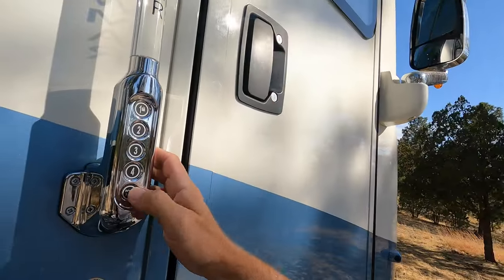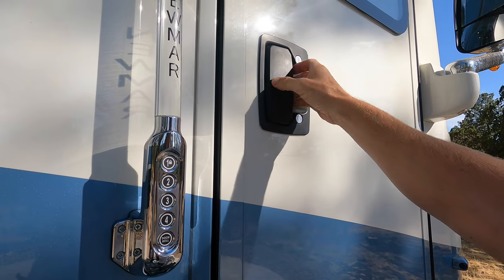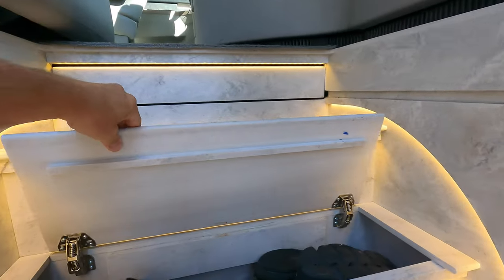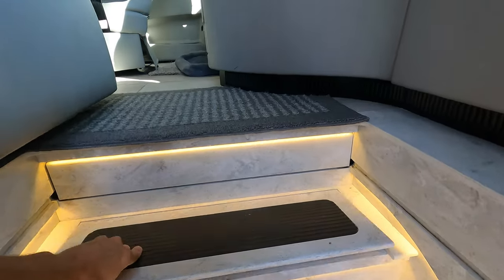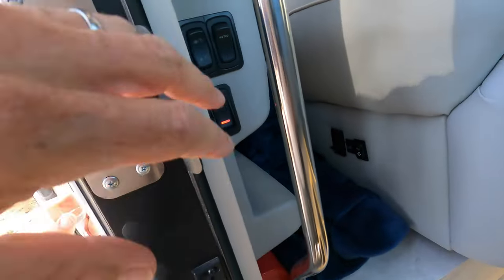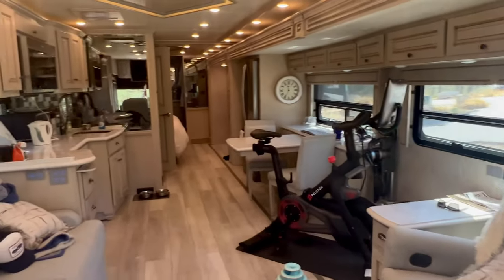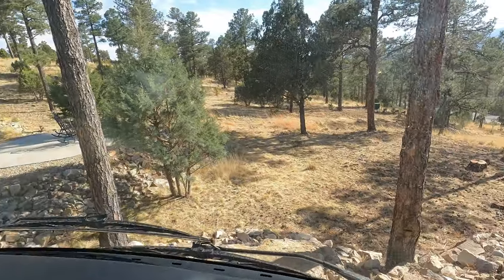We've got a little doorbell, got the code here if we need it, we've got a deadbolt. Let's go in. This is really cool — you've got storage for shoes here, or whatever you want to put in there. Some people put wine in there. It unlocks the lockers — nice view of the deer.